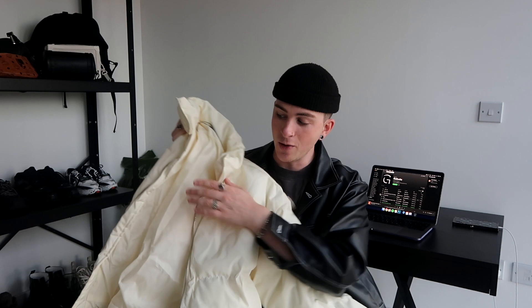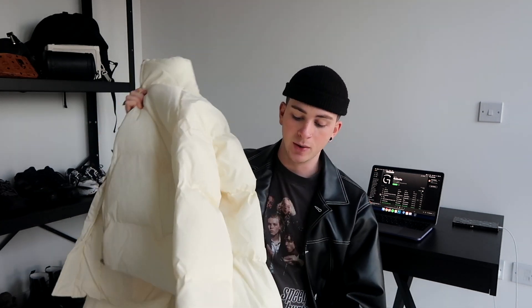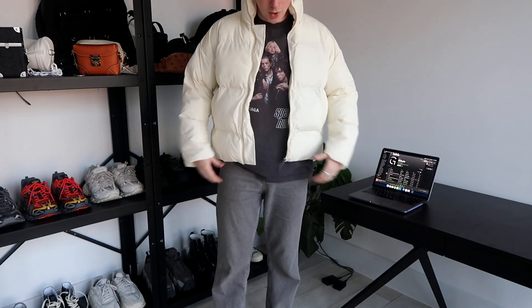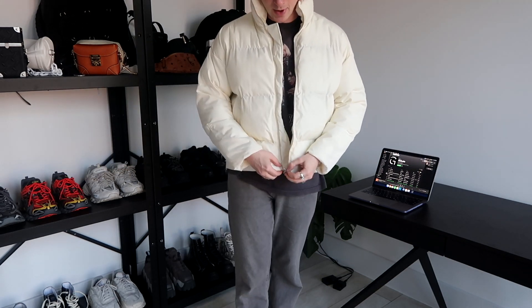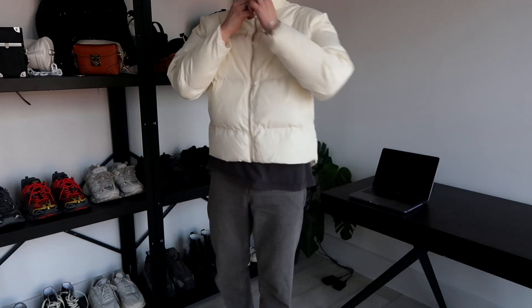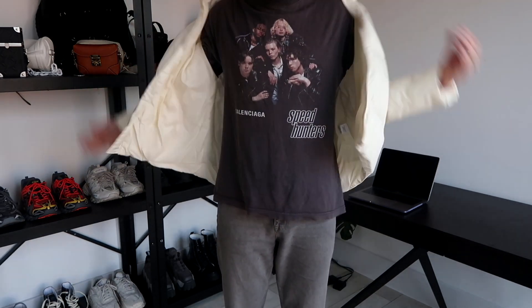It gave me massive Balenciaga vibes on the website. It is a white colour, it's got that kind of C shape where it goes lower at the back and then higher at the front, so it looks a little bit cropped. It's got a really nice cut on it. It's not oversized but it's definitely not small in any way, shape or form. That shaping is actually really, really nice. I'm quite happy with this — it's very puffy as well. Sometimes you'd think it would be a bit thin, but it's actually got quite a lot of padding in it.